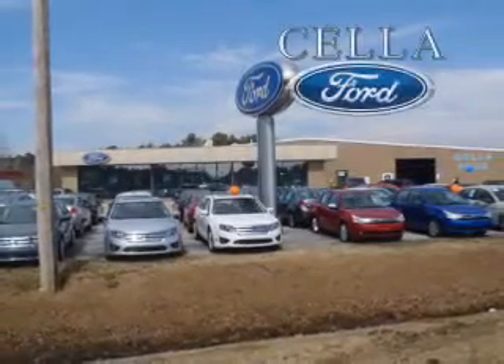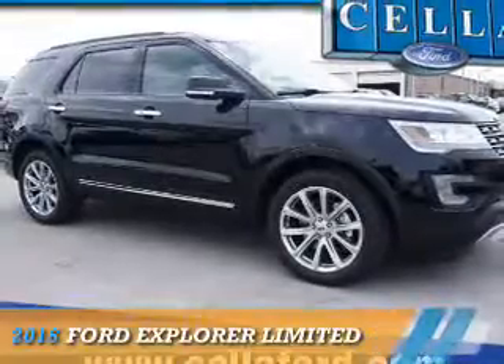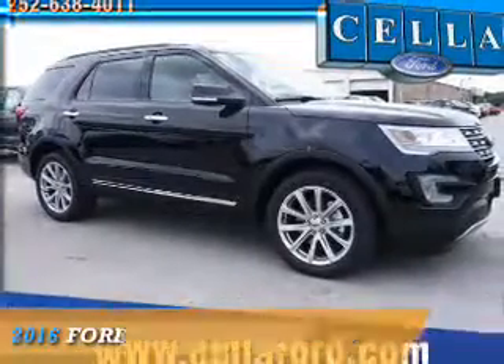Sell a Ford, creating customers for life. Presenting the 2016 Ford Explorer.